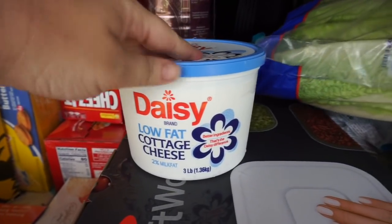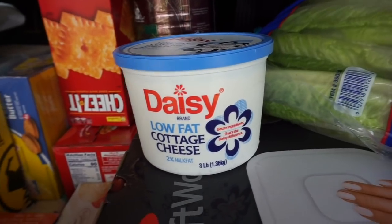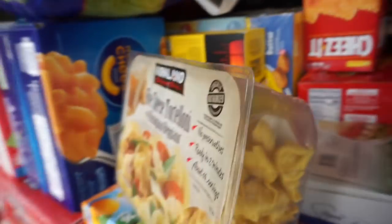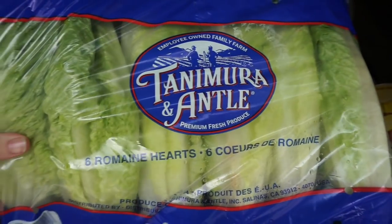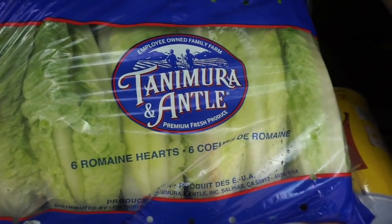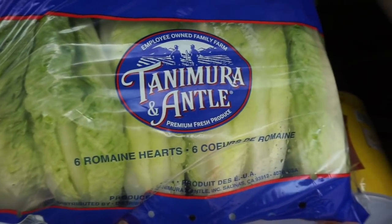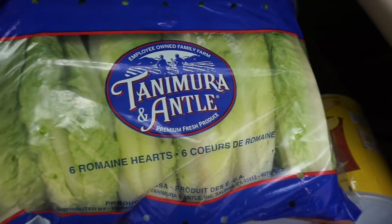Our family goes through cottage cheese quite a bit — I like to have it as a protein source since my girls won't always eat the meat I've got going on. We got two packages of romaine hearts. I'd love any tips on how to keep romaine longer. Since we're only going to Costco once a month, we need to be able to store it so it lasts.